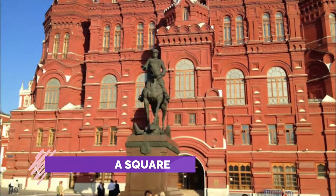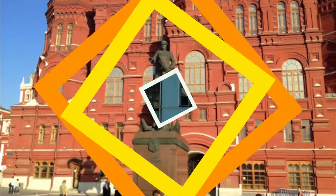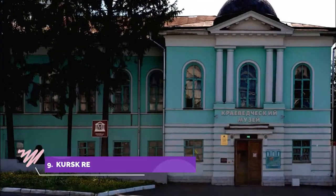Number eight: Krasnaya Square. This square is a must-see in Kursk, even if you just want to take photos or have your photo taken. It is not as big as the one in Moscow, but it is worth a visit if you are in Kursk.